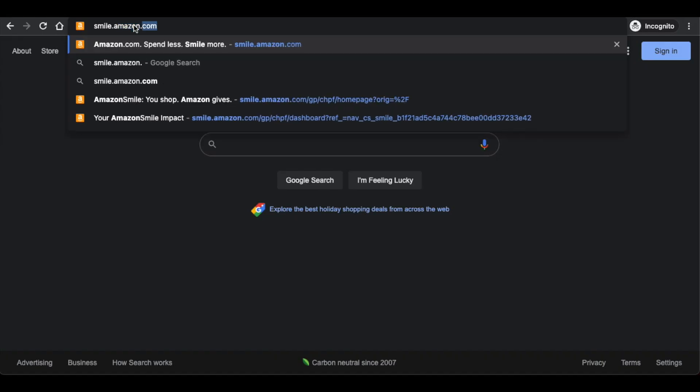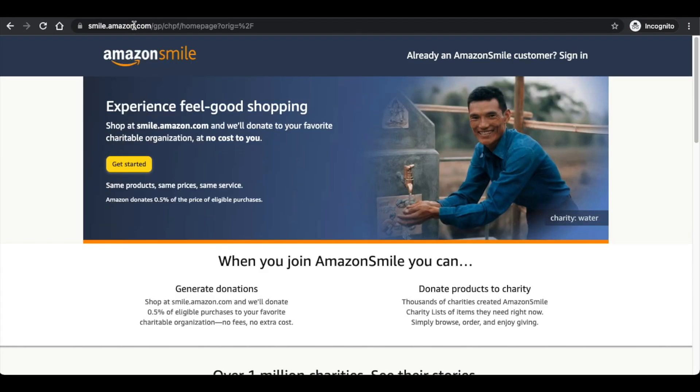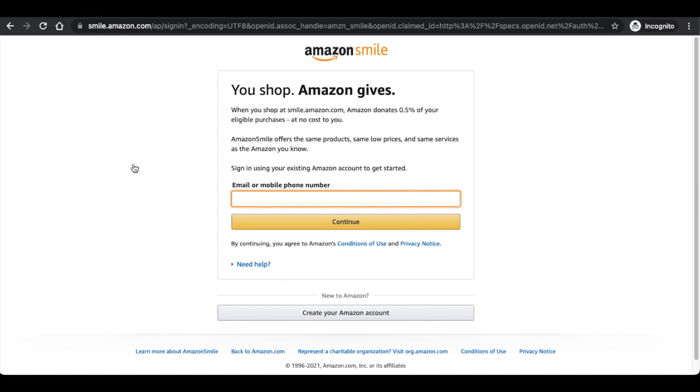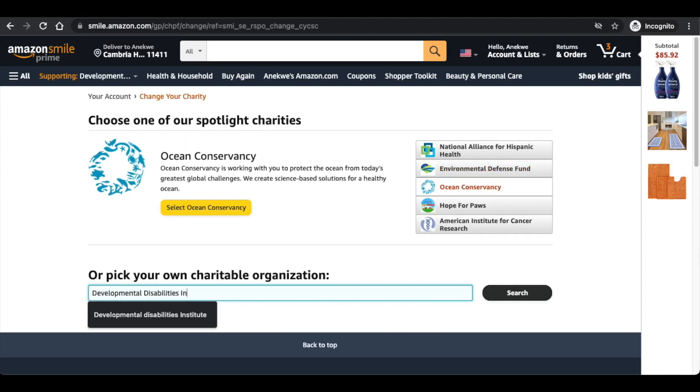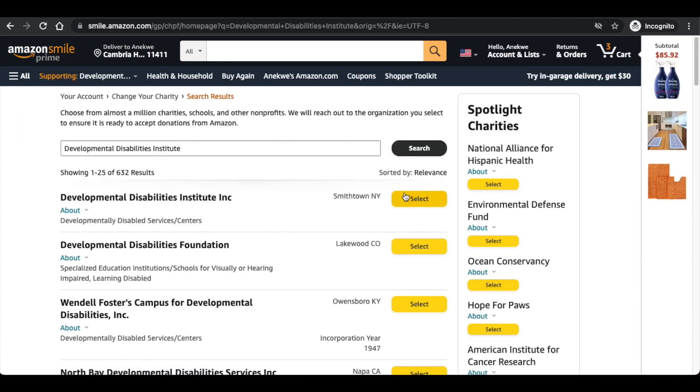Start by going to smile.amazon.com. Next, click Get Started. Once you've signed into your Amazon account, use the search bar to search for Developmental Disabilities Institute and confirm you will be donating to this charity.